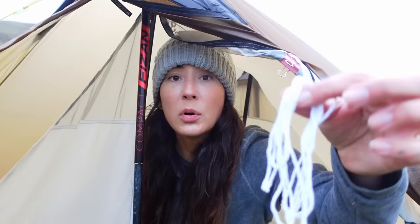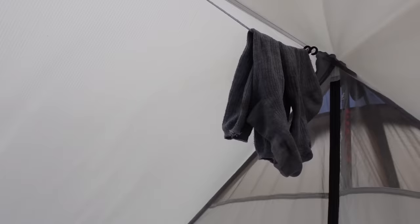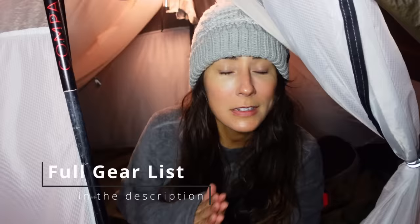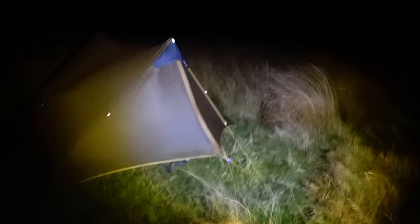I've brought some string with me so I can fashion a drying line up here to hang my damp clothes on, so I'll put that up and hang my soggy socks up. The tent has been up for a couple of hours now. Despite a couple of hiccups early on, it's not budging — it feels really solid and I'm quietly confident it's going to stay standing all night. There is rain forecast, so I'll see you for that. Night!